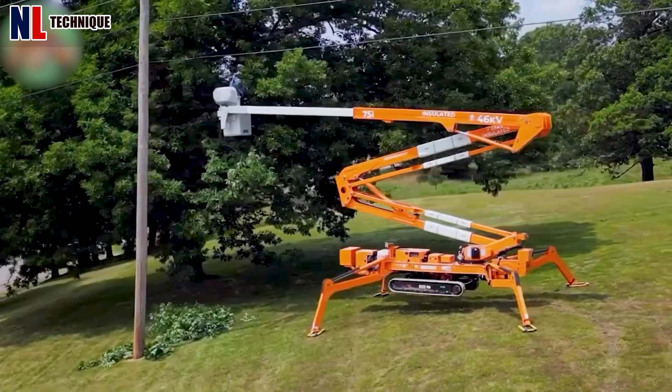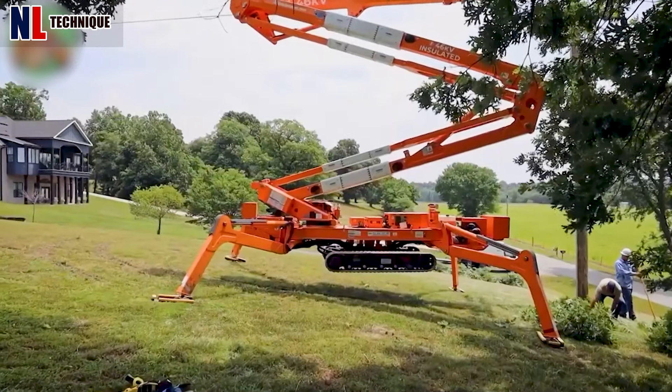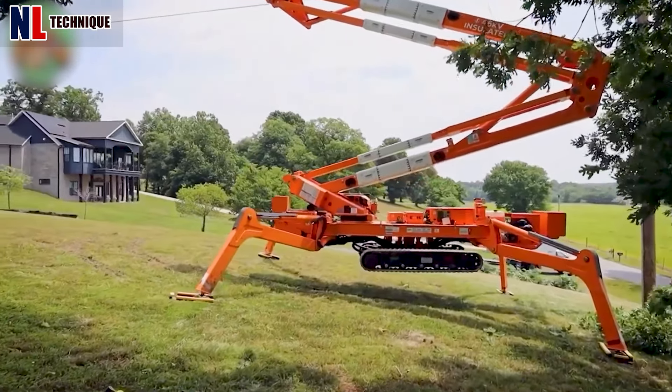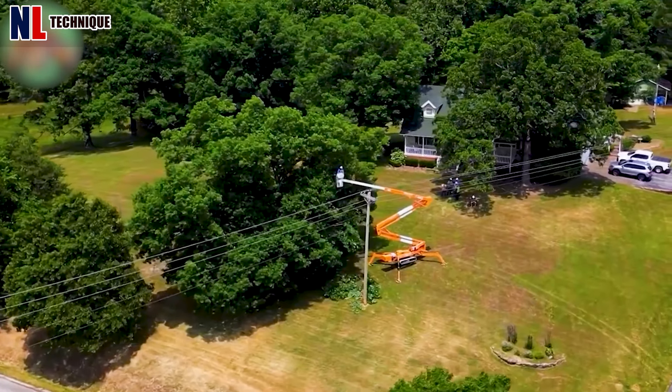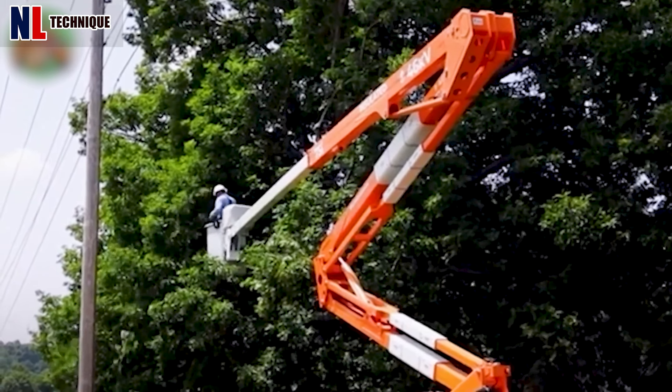The CMC 75i 46KV track lift is designed for safe insulated work at heights. With a 75-foot working height and a 33-foot lateral outreach, it is ideal for tasks in tree care.